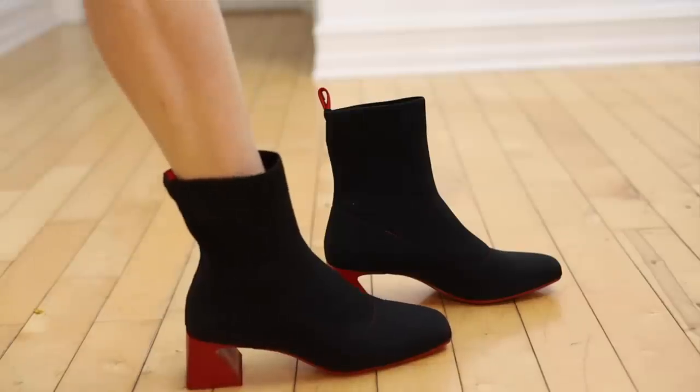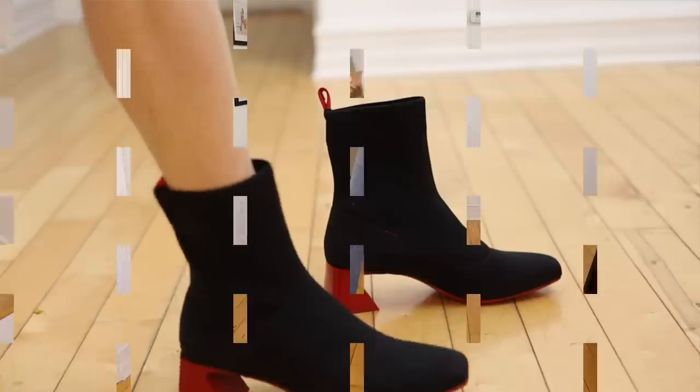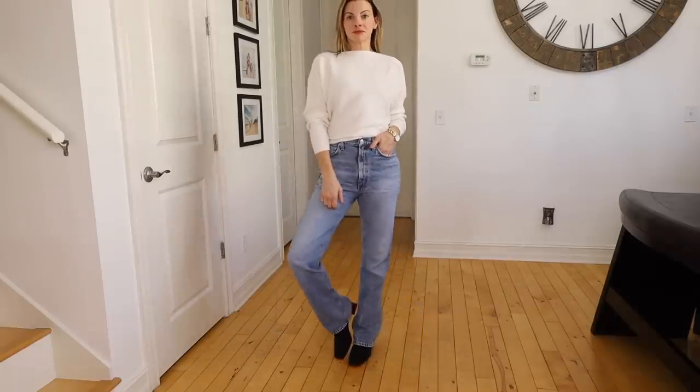Another boot, a more recent purchase — it's by Viveya and it's their sock boot. I got the one with a little red heel on it, but they have solid and more traditional colors. I love this one because it's super comfortable. I could wear them for a long time, though I don't think I'd want to wear them for walking nine miles over Argentina like I did the combat boots.